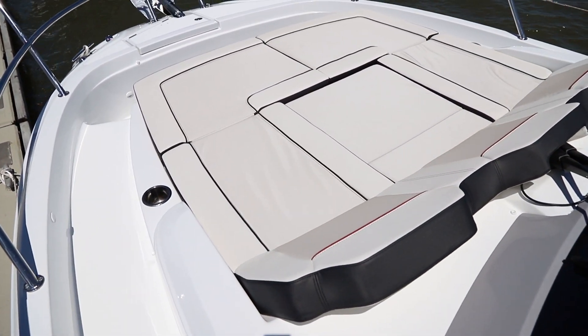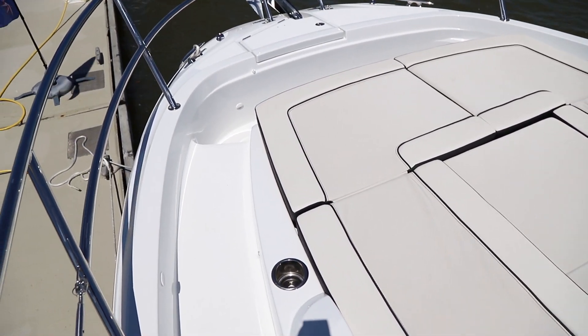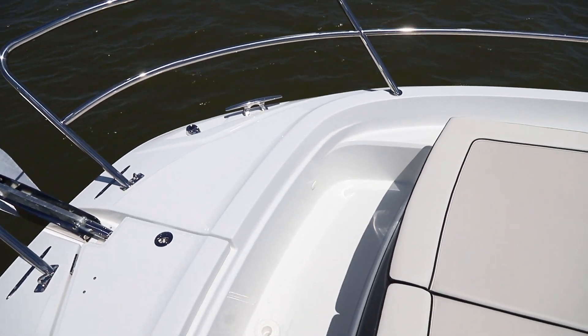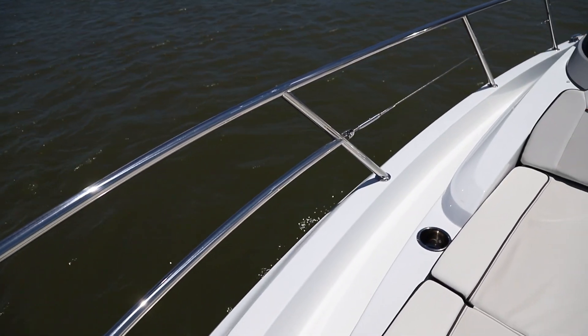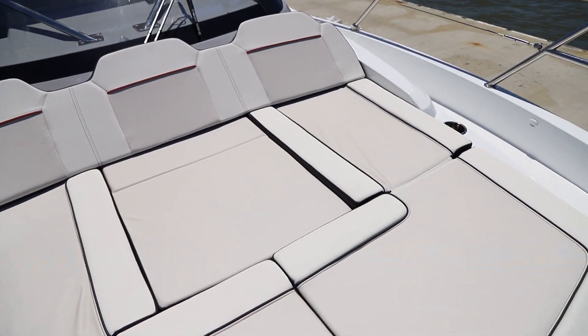My favorite upgrade on the 10.5 is the change they made to the sunpad area. They added a walk-around that I like for a few reasons: one, it's convenient, but two, it's a smart move from a safety standpoint. I always imagine kids or non-boating guests navigating the space, and for them, less climbing and crawling is always more.